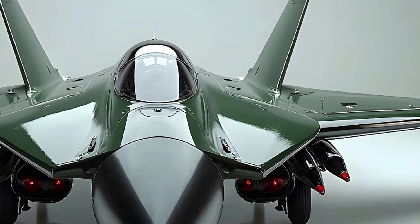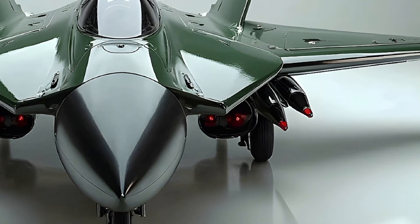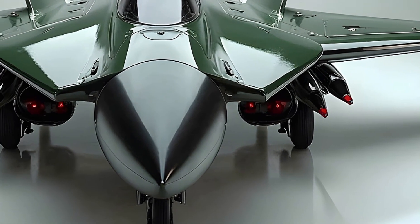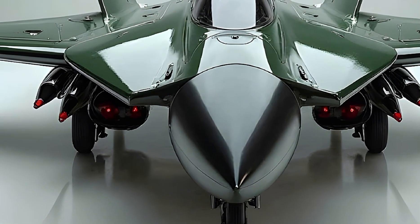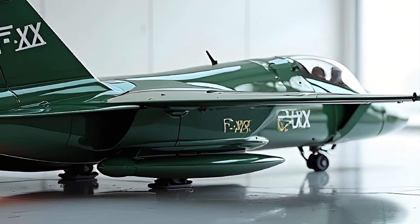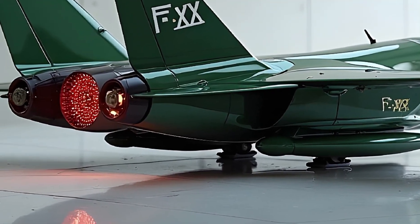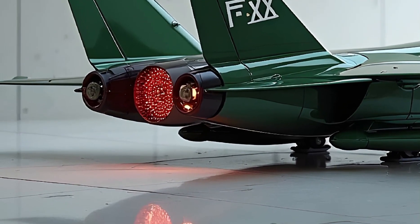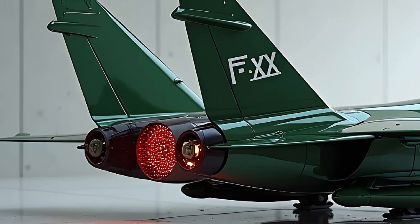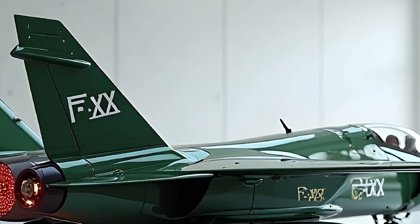Advanced airflow engineering and edge alignment give it unmatched agility while keeping its stealth characteristics intact. The entire airframe is made from next-gen composite materials that not only cut down on weight but also increase durability under extreme combat conditions. Visually, the jet is sleek, sharp, and intimidating — designed to strike fear before it even locks on.